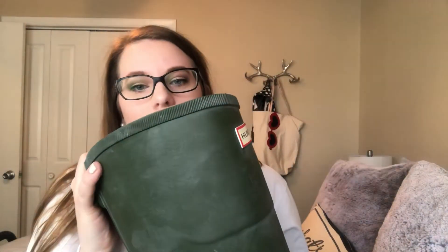And then also keeping along with the green, these are my Hunter x Target collaboration rain boots. It's just been raining a lot lately so these have been getting a lot of use. I absolutely love them — I know they're really heavy, but I love them.